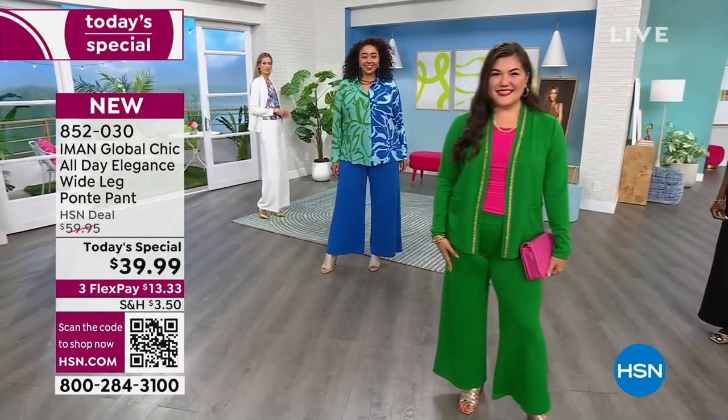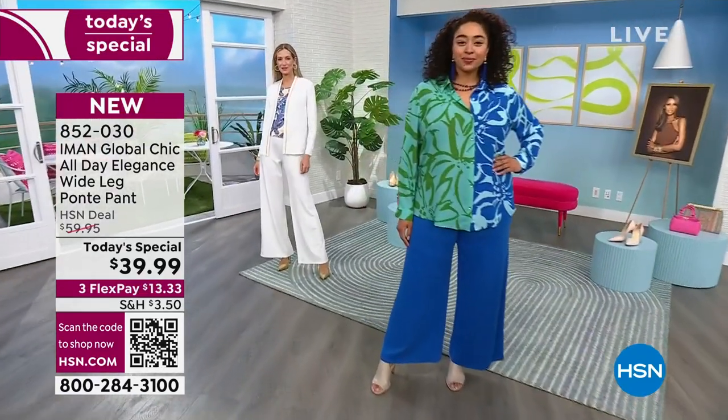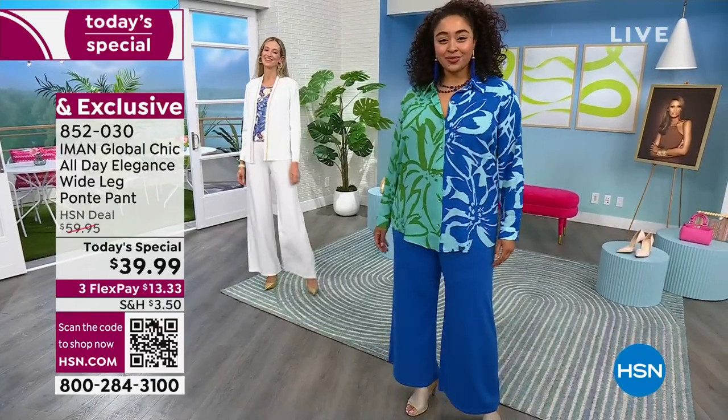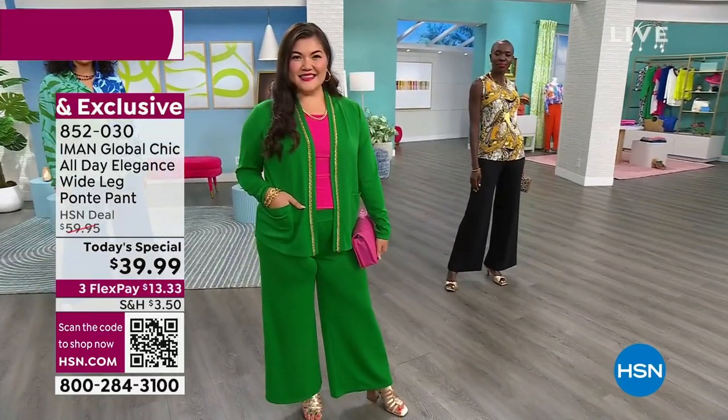We have it in white — you see it on Adriana. Isn't that just so pure and fresh? And we also have it in beautiful black. Iman, why do you think this is flattering on every body type?